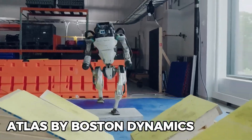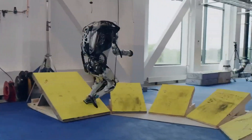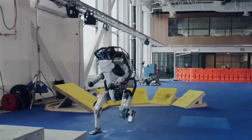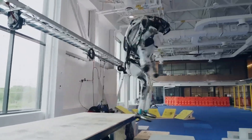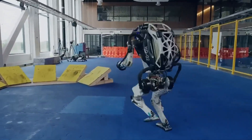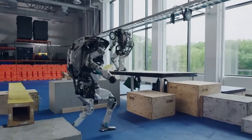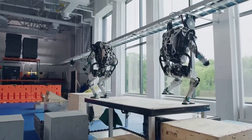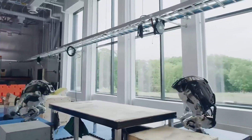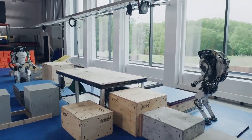And at number one, the legend itself — Atlas by Boston Dynamics. Costing around $140,000, Atlas is the closest thing to a human machine ever built. Every joint, sensor,